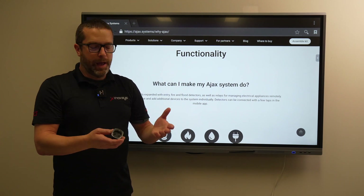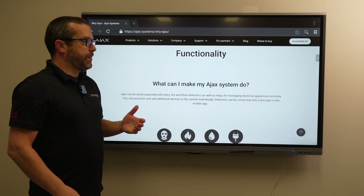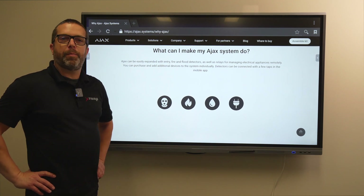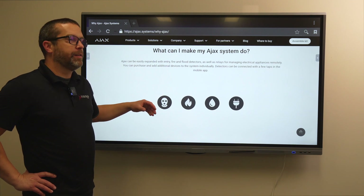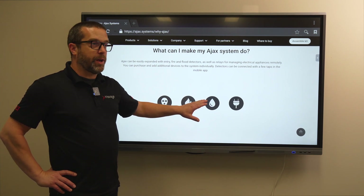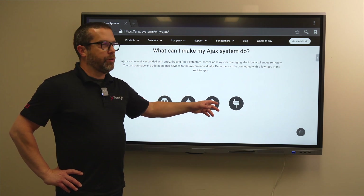We also have door contacts for windows and doors, and smart outlets so you can control third-party devices via the app or when the system has an event. This system is designed for residential or commercial applications and is very easy to use. If you visit the Inaccess website you'll find the range of devices available. Ajax has about 60 different devices grouped in different families: intrusion devices such as door contacts and motion detectors, fire alarm and carbon monoxide detectors, water detectors to detect floods or leaks, and home automation devices such as smart outlets.